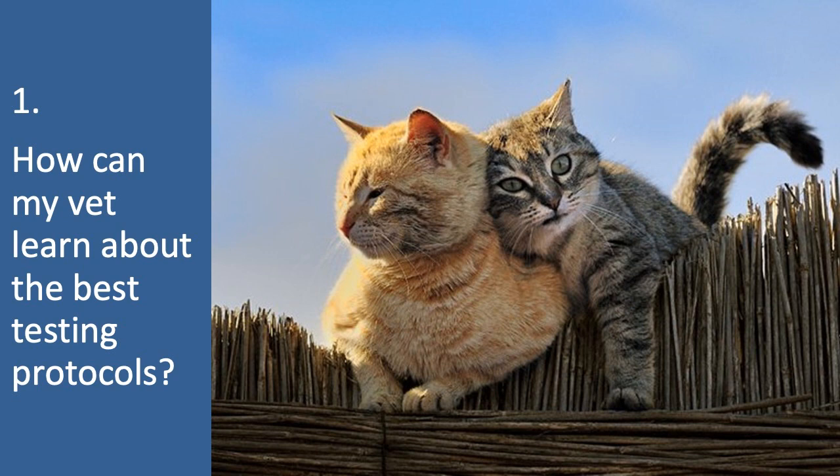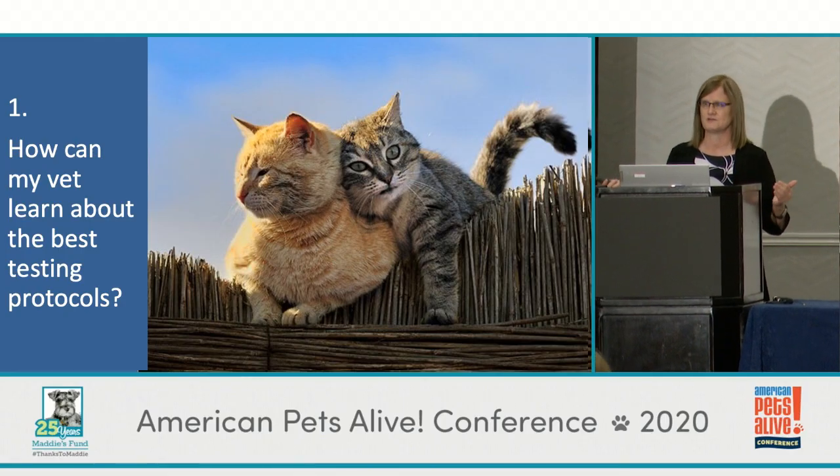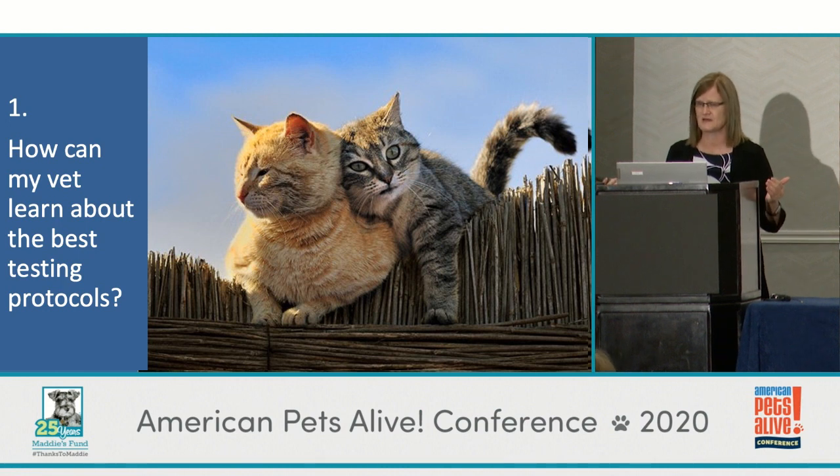The first thing people can ask about is how their vet can learn best testing protocols. We know that a lot of times the cat rescue folks and cat sheltering people are really staying up to date — they're hungry for new information, coming to conferences, reading the latest articles — but their private practice veterinarian may not be as up to date, because veterinarians have a lot more content to keep up with.